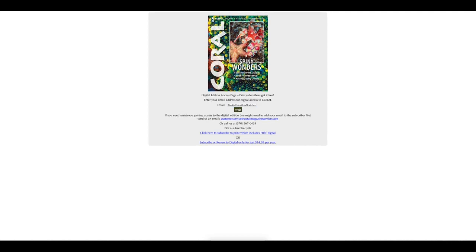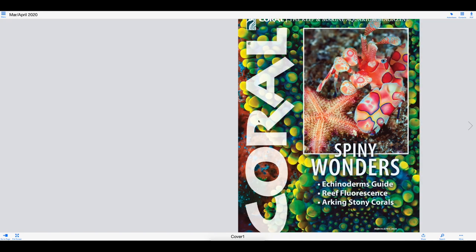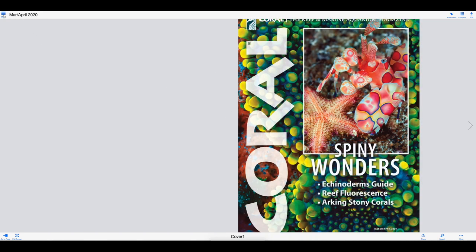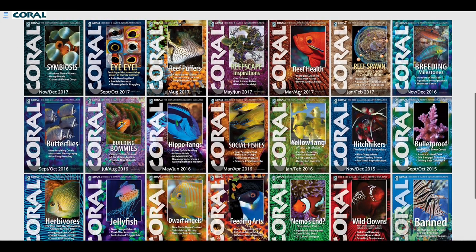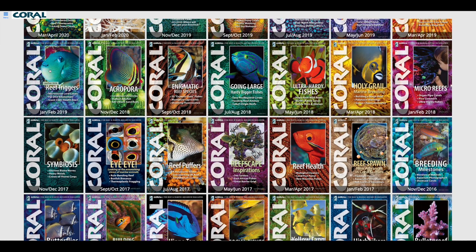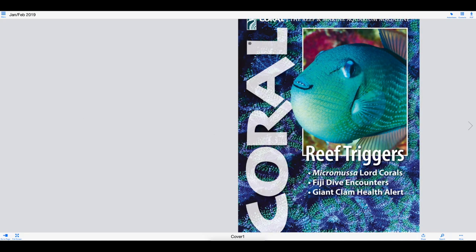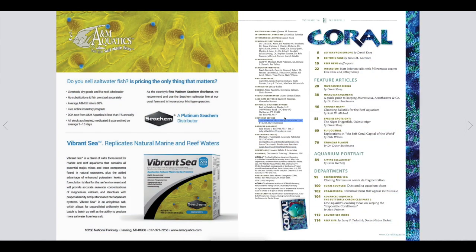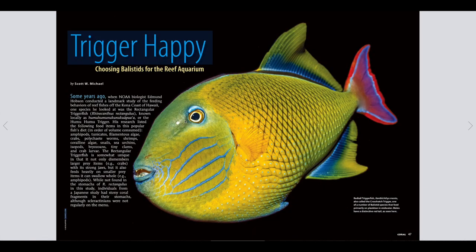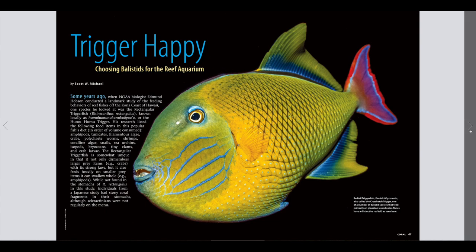If you just want to check it out, whack that stuck-at-home address in there and you'll see the wonderful collection of magazines. By default, it loads the most recent one, which is March/April 2020. But you can go up to the menu, go to the archive, and you'll see all of the backlog issues right there. There was an article I wanted to read about reef triggers — January/February from March 2019 — and you can start scrolling through. It looks just like a full magazine in print. You can click on "Trigger Happy" and it takes you directly to that article, with beautiful images and good reading.